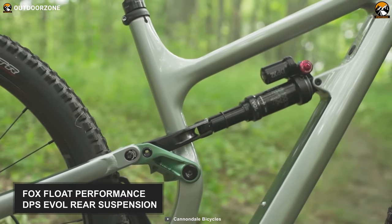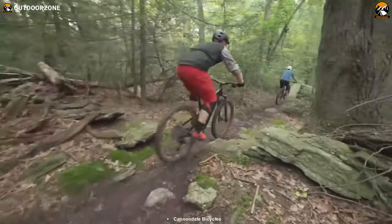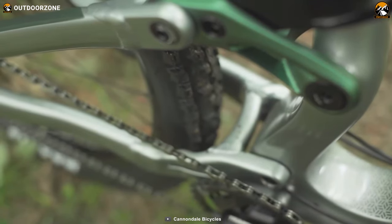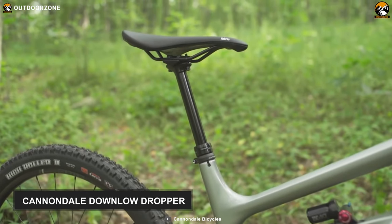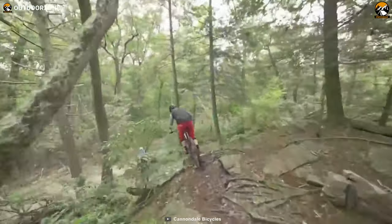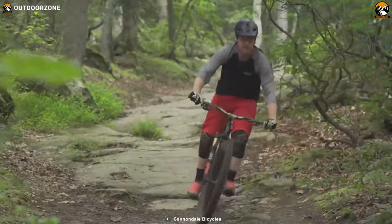The bike comes with Fox Float Performance 34 front suspension and Fox Float Performance DPS Evol rear suspension, a combination designed specifically to optimize maximum performance for any rider of any height. To make the ride even more convenient, it is equipped with an asymmetric AI drivetrain along with the Cannondale DownLow dropper. With its poppy, confident stance and fun attitude, the Cannondale Habit Carbon 3 is a fun ride whether you're climbing technical trails or bombing downhills.